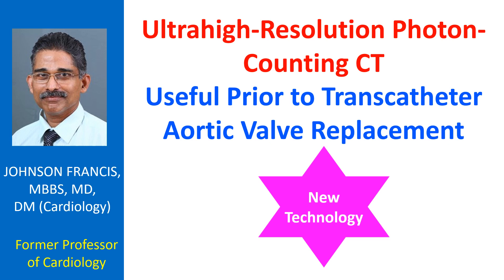Assessment of coronary anatomy prior to transcatheter aortic valve replacement has great prognostic significance. Invasive coronary angiography is done prior to TAVR, though CT coronary angiography has a role in ruling out coronary artery disease in those with low or intermediate pretest probabilities.